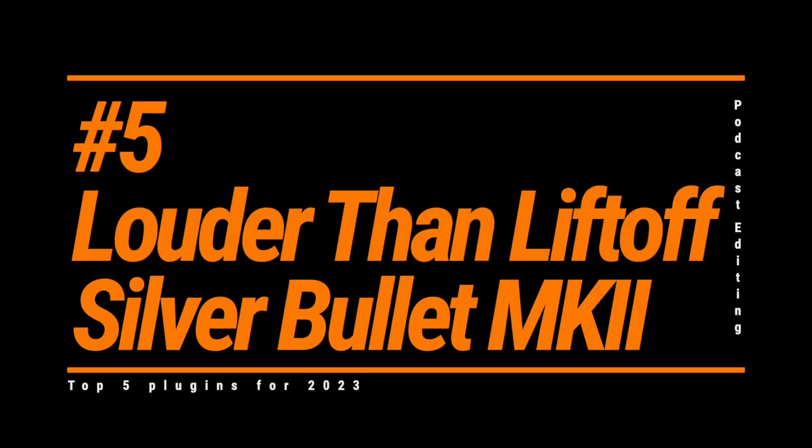Plugin number 5: Louder Than Liftoff Silver Bullet Mark II. This may seem like an odd choice. The only reason I looked at this is because I have the hardware and I love it, so having it as a plugin was a no-brainer. This plugin can add some subtle thickness and width with the Mojo amps, but to me the EQ is what makes this a secret weapon. It can add some weight to the voice — it's a very good-sounding EQ that I use to shape the voice. A little bit goes a long way. This is definitely a luxury plugin, not one I'd necessarily recommend to podcast editors, but it's found its way into my workflow regularly, so it earns a well-deserved spot on this list.